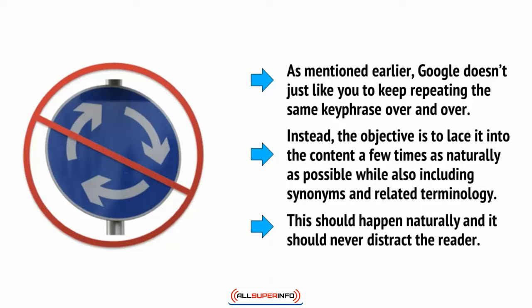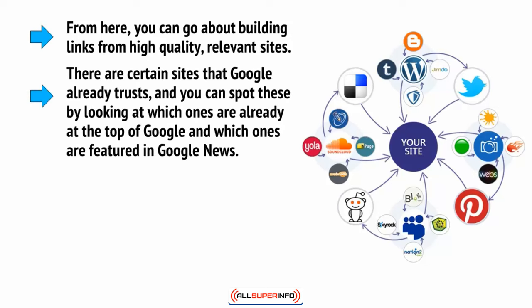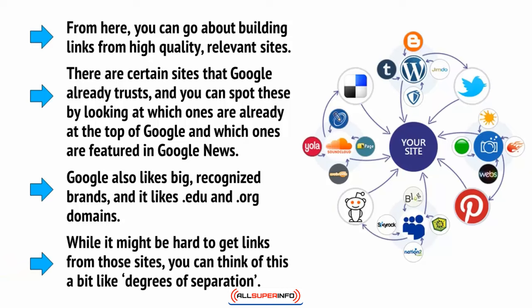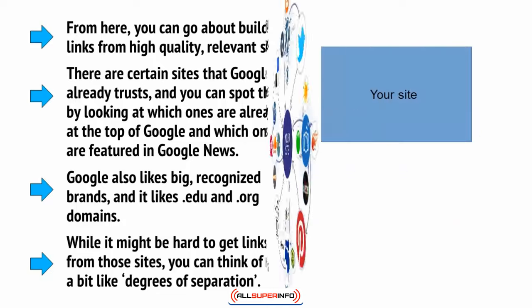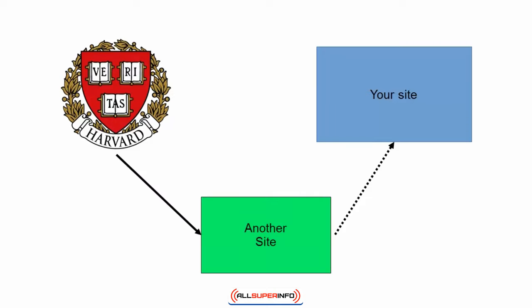This should happen naturally and it should never distract the reader. From here, you can go about building links from high quality relevant sites — certain sites that Google already trusts. You can spot these by looking at which ones are already at the top of Google and which ones are featured in Google News. Google also likes big recognized brands and it likes .edu and .org domains. While it might be hard to get links from those sites, you can think of this a bit like degrees of separation — if you can't get a link from Harvard University, look for a site that does have a link from Harvard and see if you can get a link from them.